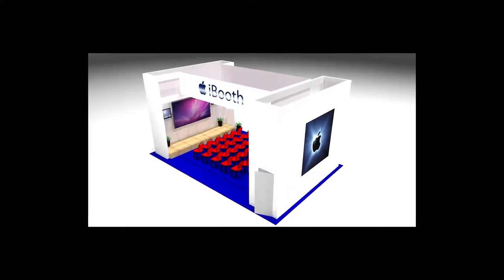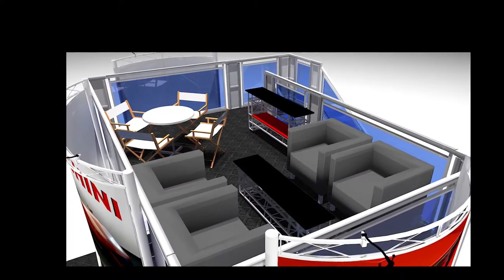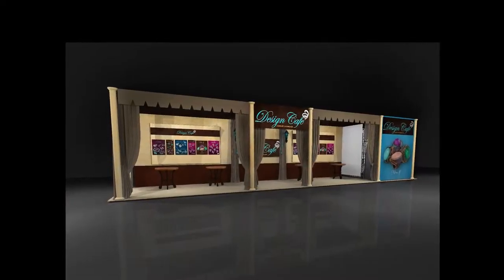Our exhibit designs were specifically created to be show legal in all venues and come with all engineering certifications to meet the most rigid convention center requirements.